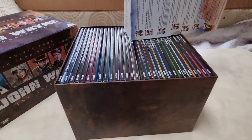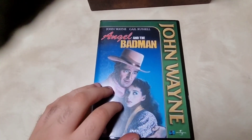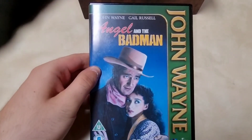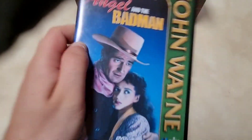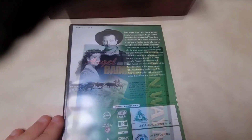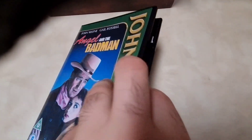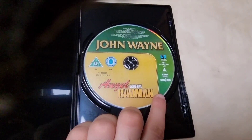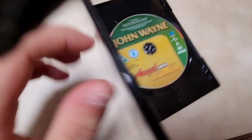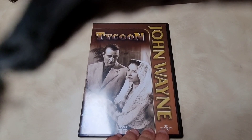Then 'Angel and the Badman' — I mentioned this in my last video where I showed a pixelated version, but this is the proper DVD release from the Universal box set. Stars Gail Russell. Fantastic film — I really recommend it if you've never seen it. Then 'Tycoon' follows after 'Angel and the Badman.'